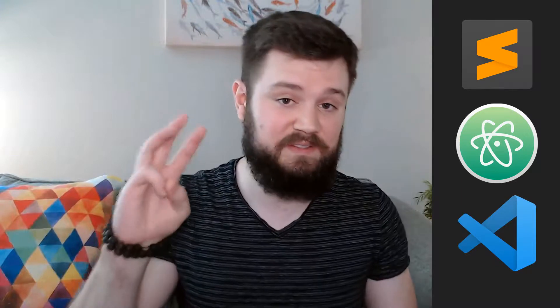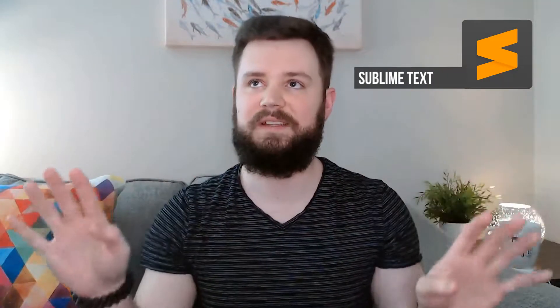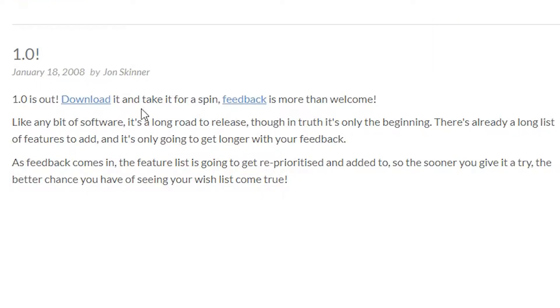Of these three text editors, one is my favorite, and I'll tell you which one at the very end of this video. Sublime Text — it has been around for over a decade now.